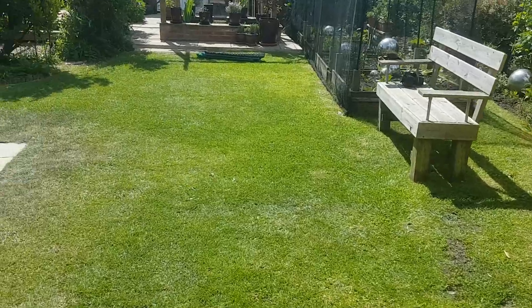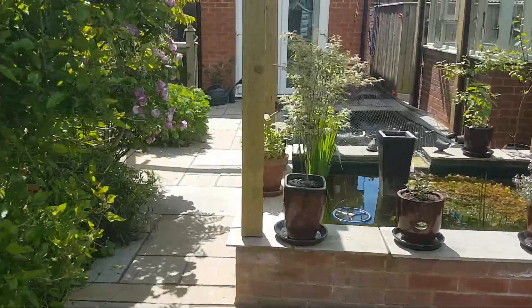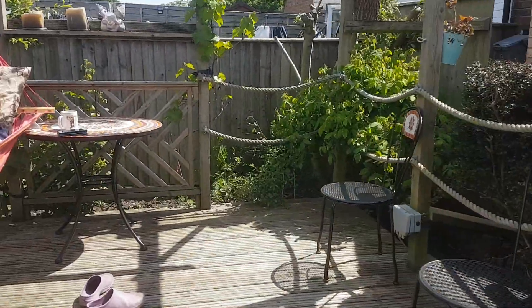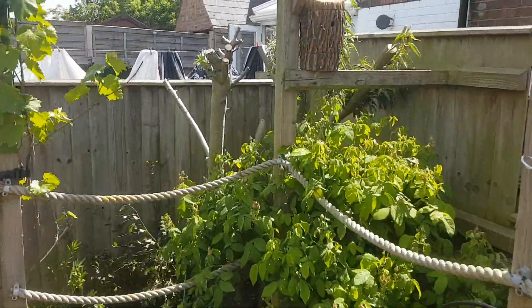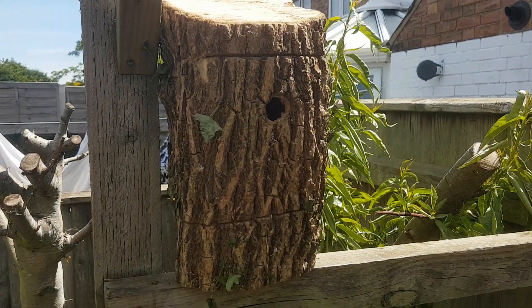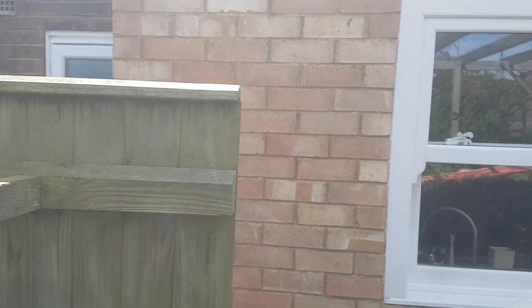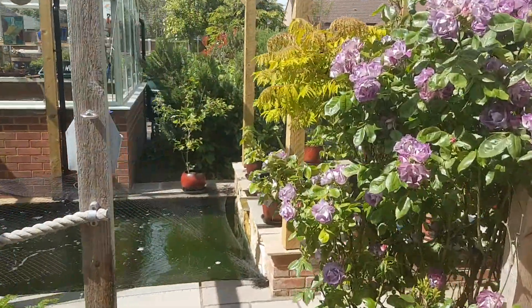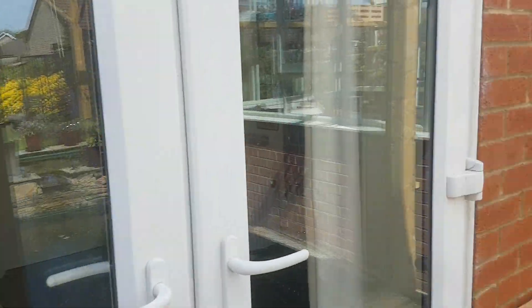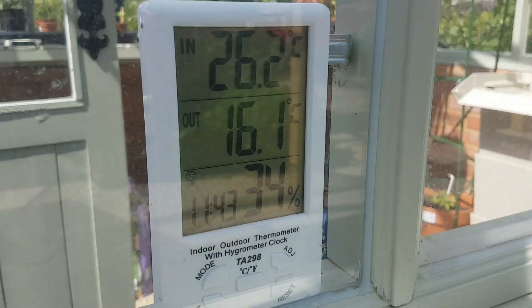As we walk back, I'll show you my little log birdhouse as well — you might be interested in that. I think I've got too much time on my hands. There you go — chopped out with a chainsaw to create a bird box. And back to the pond. The pond is quite warm at the moment. This isn't a heated pond, but it's currently 16.1 degrees.